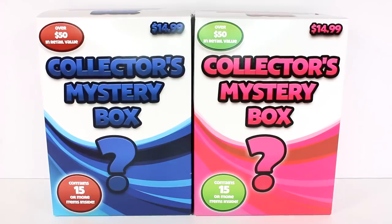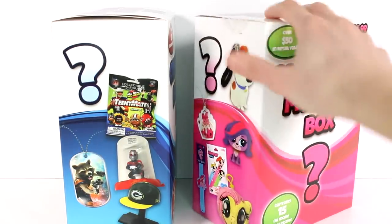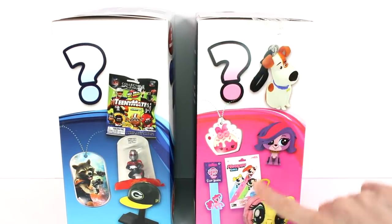Hi everyone, it's Tiffany. I am here with these collector's mystery boxes. I do want to thank the company for sending these to me to open up with you guys today. It says right on them $14.99 and over $50 in retail value. Contains 15 or more items inside. Now if we flip it around, we can kind of get an idea what we can find inside. Look at all of these goodies.